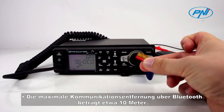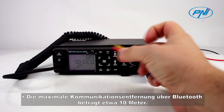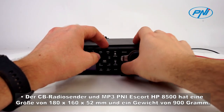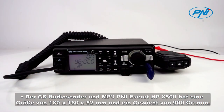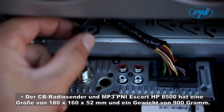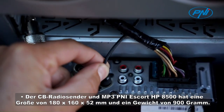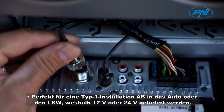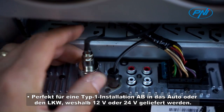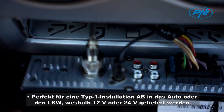The maximum communication distance via Bluetooth is about 10 meters. The CB radio station and MP3 Penny Escort HP 8500 has a size of 180 by 160 by 52 millimeters and a weight of 900 grams, perfect for a DIN 1 installation in a car or truck, supplied with 12V or 24V.